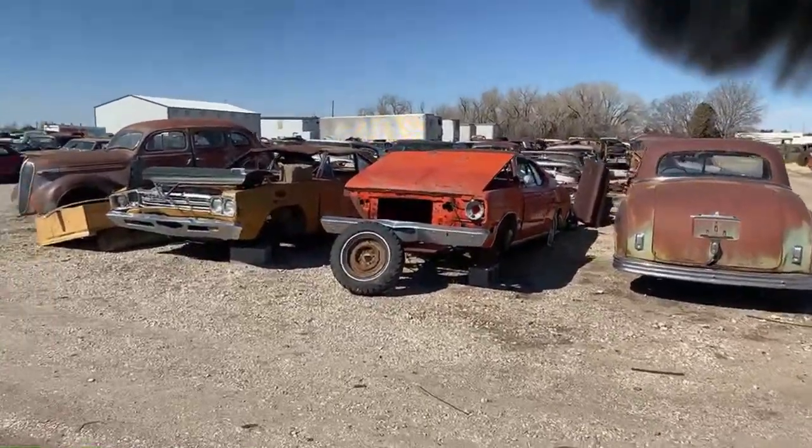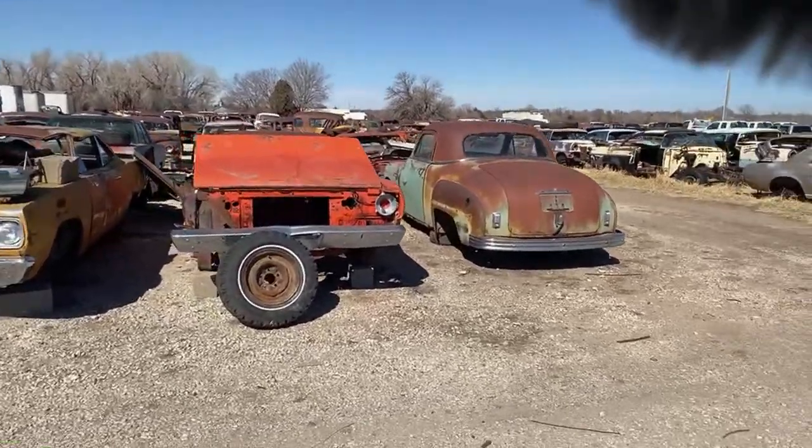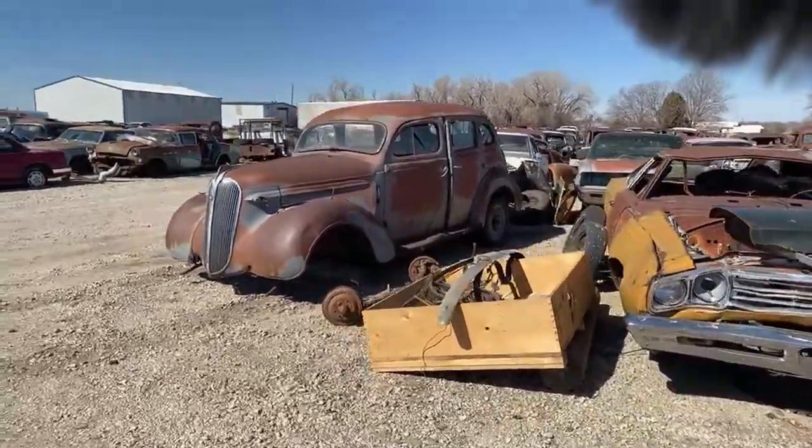Kind of over here in the Mopar section is where we locked up last time. We've got a '49 Plymouth business coupe, '70 Duster, '69 Road Runner, and the '37 Plymouth we just did a video on the other day.